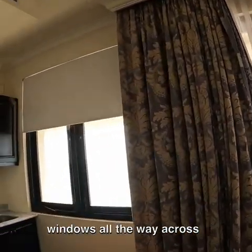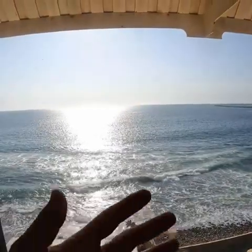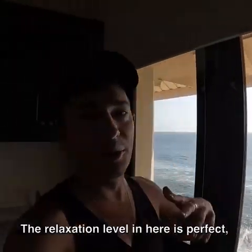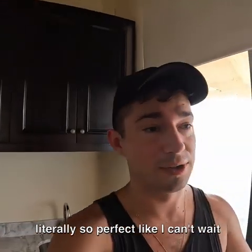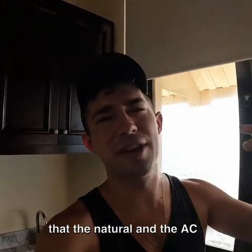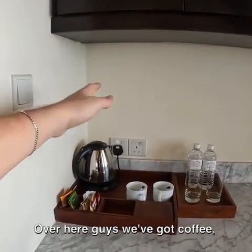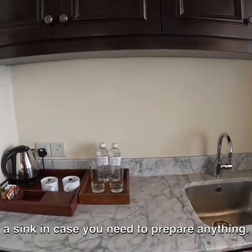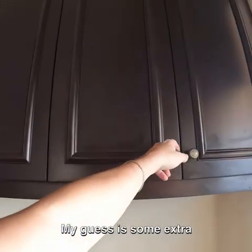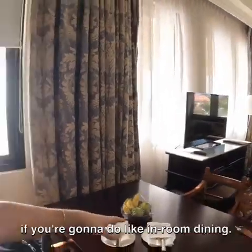On the other side, we have windows all the way across leading directly out to the amazing ocean. Just imagine that — you have the waves crashing at all times, 24/7. The relaxation level in here is perfect, literally so perfect. I can't wait to do a little editing on my computer here too, because the sound of the waves, the natural light, and the AC — it's just the perfect combination.